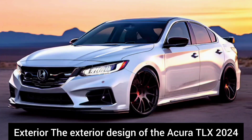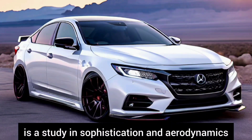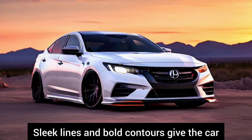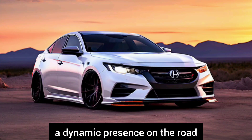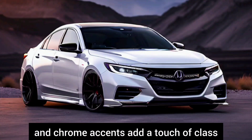Exterior. The exterior design of the Acura TLX 2024 is a study in sophistication and aerodynamics. Sleek lines and bold contours give the car a dynamic presence on the road, while premium finishes and chrome accents add a touch of class.